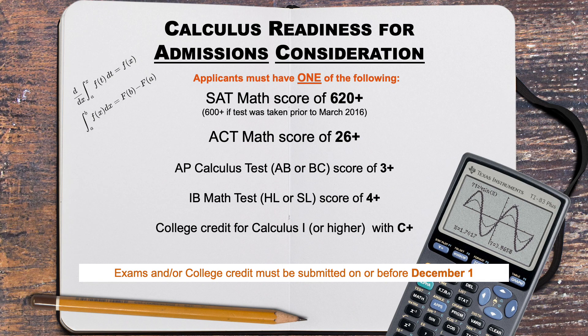Now let's discuss calculus readiness. We have a requirement that all students entering the Cockrell School of Engineering are calculus ready. You may not have already taken calculus in high school, but you need to show that you will be ready to take calculus here during your first semester. Applicants must submit one of the following to prove their calculus readiness on or before the December 1st application deadline.